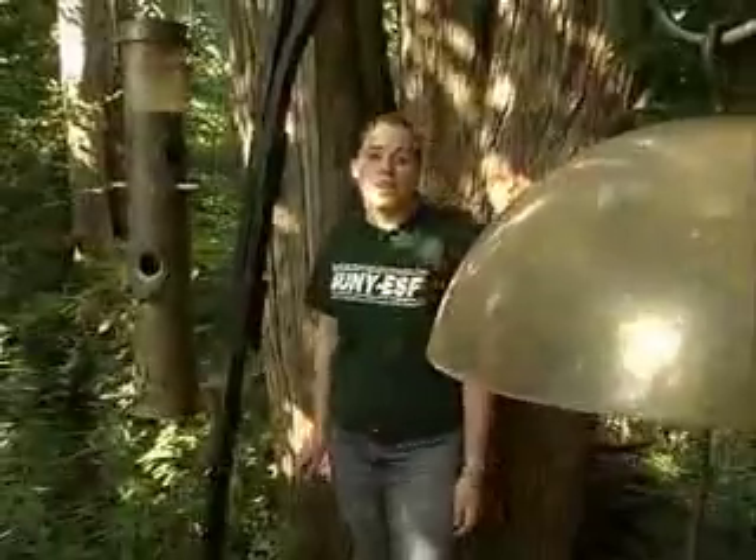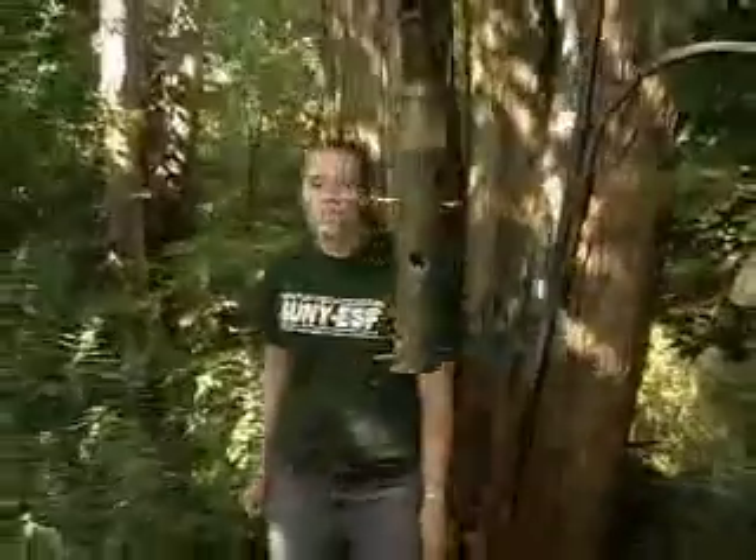Bird feeders are a great way to bring nature into your backyard, especially in the winter months when the weather can make it hard to get outside. Syracuse is home to a wonderful variety of birds, some of which stay here all winter, such as chickadees, cardinals, sparrows, and woodpeckers.